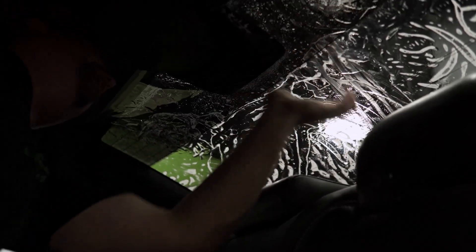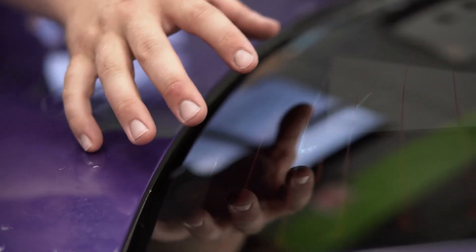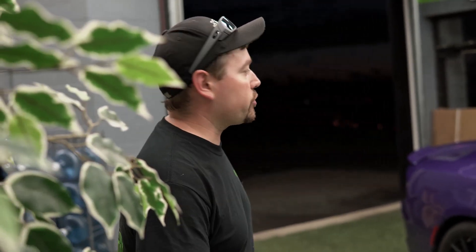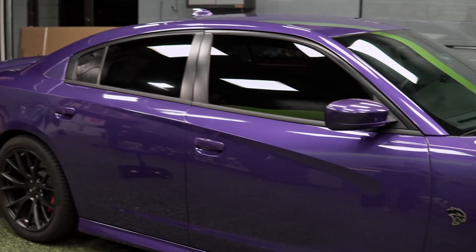I'm going to need a brand new blade and a stainless blade, please. Okay guys, thank you very much for watching. As you can see, our Charger Hellcat is now tinted with the Xpel Prime XR ceramic window film. We get a 20% tint all the way around. It looks really aggressive, it's going to block heat, and it comes with a lifetime warranty. Be sure to like this video and subscribe to our channel for more great content about our Hellcat.